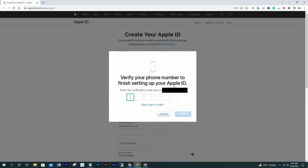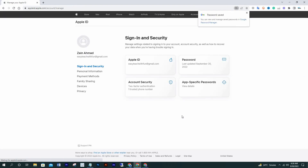Now check the verification code sent to your phone. I got it and will write it here, then click Continue. Your Apple ID has been created!